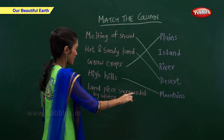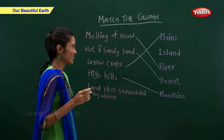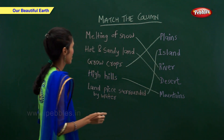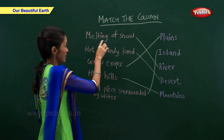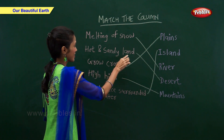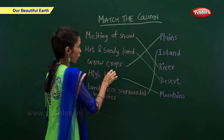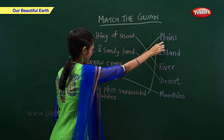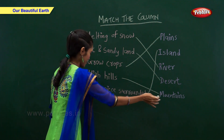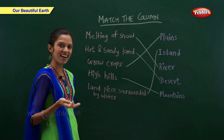A land piece surrounded by water is called an island. So: melting of snow forms a river, hot and sandy land is a desert, we grow crops on plains, high hills are called mountains, and land surrounded by water is an island.